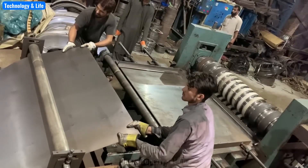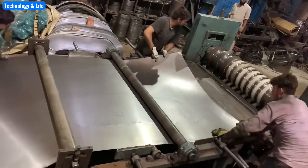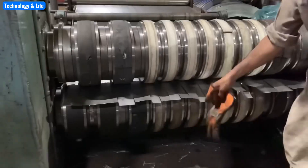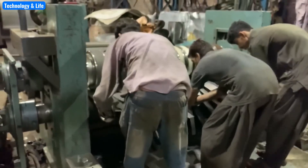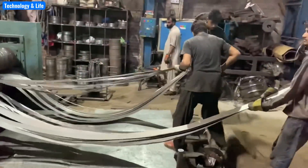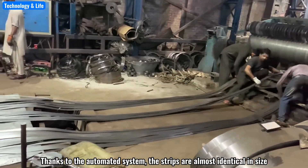Once properly set up, the steel coils are fed into the rolling machine, where they are cut into strips of exact width. Thanks to the automated system, the strips are almost identical in size.